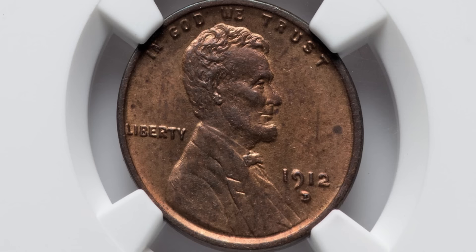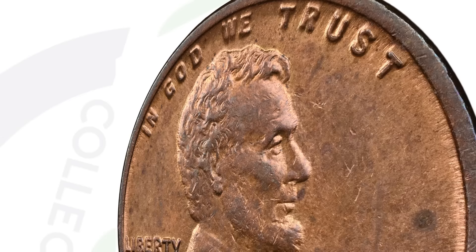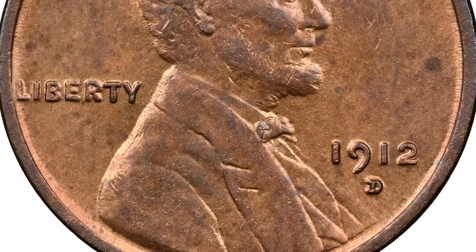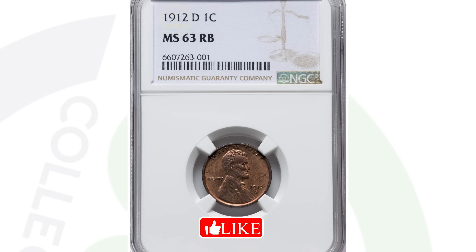And then also the 1912D. For the 1912D, they actually made quite a few of these — over 10.4 million coins. But because this coin is graded at a mint state 63 red brown, the coin sold for $312 at auction. Just because you have a 1912D doesn't necessarily mean it's going to be valuable. If the coin was all worn down in rough condition with a lot of environmental damage, obviously it wouldn't be worth getting graded. But this coin, graded at mint state 63, is still a $300 penny.